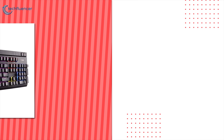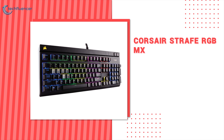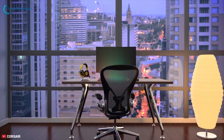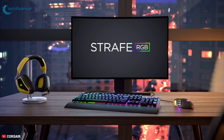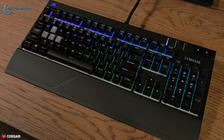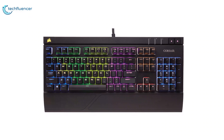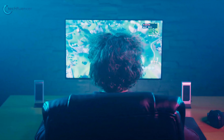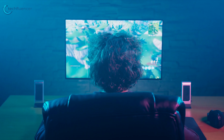Finally, at number 1, we have the Corsair Strafe RGB MX. The Strafe RGB MX Silent delivers ultra-quiet mechanical key switch performance and dynamic multi-color lighting control. It's up to 30% quieter than other mechanical gaming keyboards without sacrificing the speed, feel, and responsiveness you need to win.